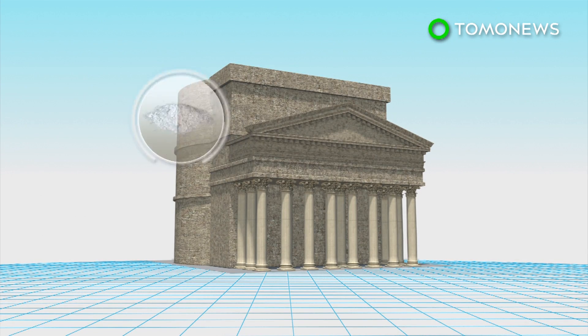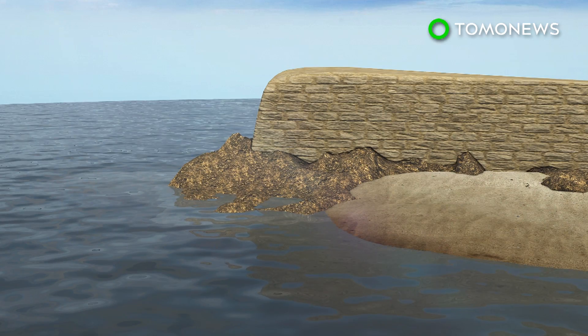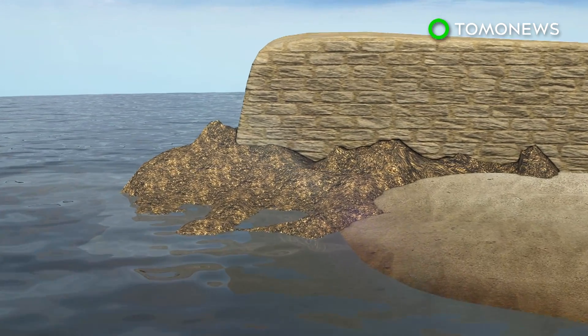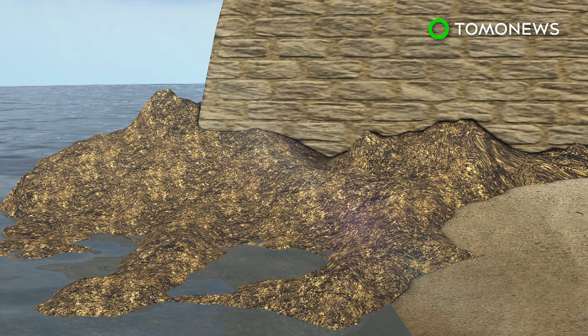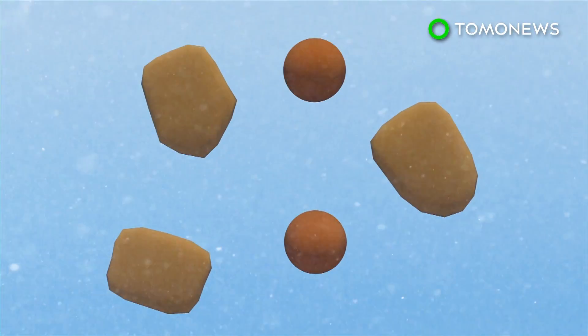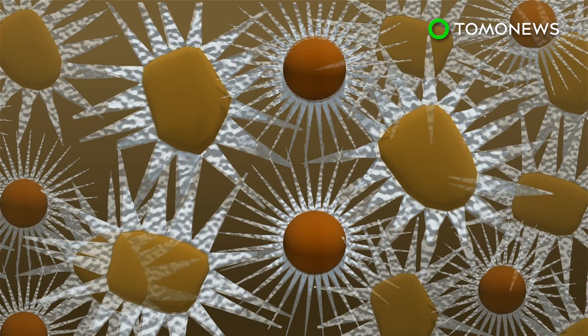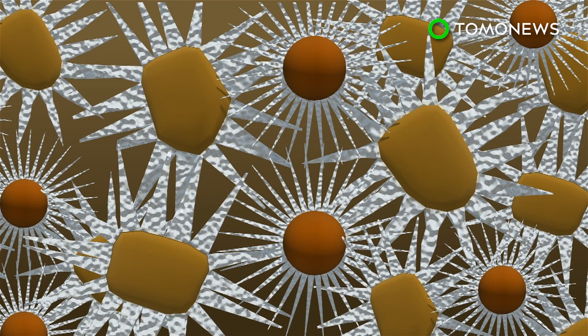Roman concrete was typically made with a mixture of volcanic ash, rock, and lime. This mortar mixture proved to be well-suited for the construction of harbors and piers. When seawater enters the concrete through tiny cracks, it reacts with the volcanic ash and lime to produce a crystal called tobermorite in a process known as pozzolanic reaction.